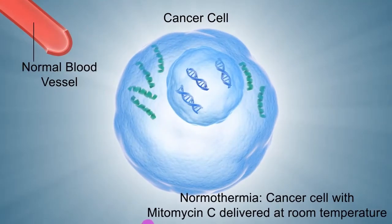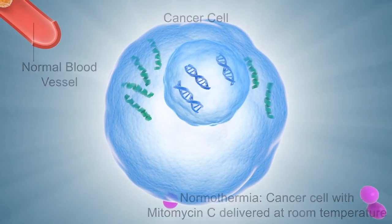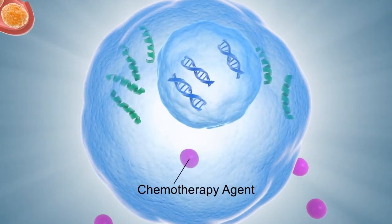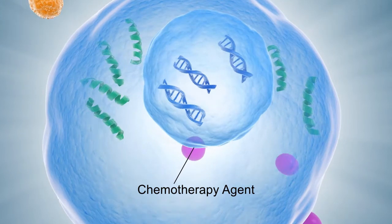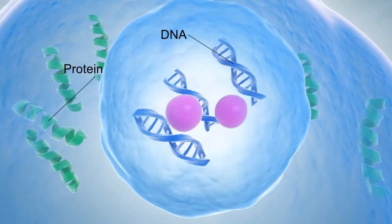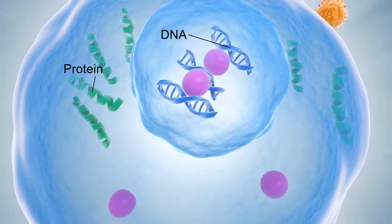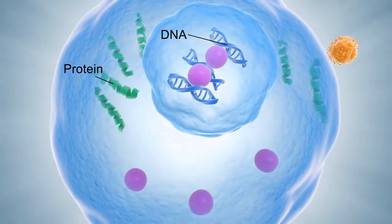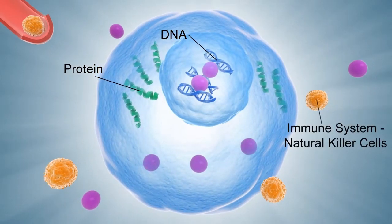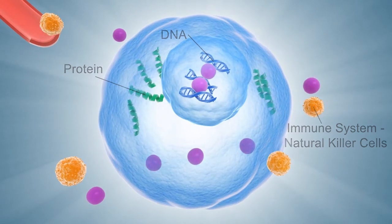Mitomycin C is a common standard chemotherapy agent used in bladder cancer, and the following illustrates the effects of the chemotherapy agent at the cellular level. Once the chemotherapy agent enters the cancer cell, it will target both the proteins and DNA of the cell. The proteins of the cell play an important role in the structure, function and regulation of the cell, while DNA — the biological information store or blueprint of the cancer cell — is also targeted. The chemotherapy agent will also stimulate the body's immune system, promoting the production of natural killer cells.